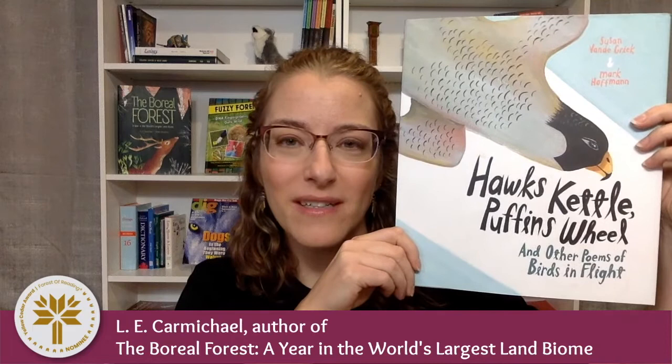Today's Yellow Cedar book is Hawk's Kettle, Puffin's Wheel, and Other Poems of Birds in Flight by Susan van Grink and Mark Hoffman.